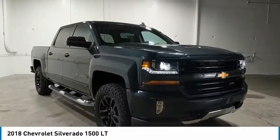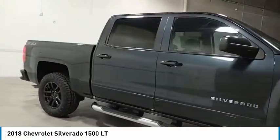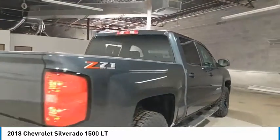Stop by and take a look at the 2018 Silverado 1500. The Chevy Silverado 1500 has the lowest cost of ownership of any full-size pickup. Here are some of this vehicle's great options.